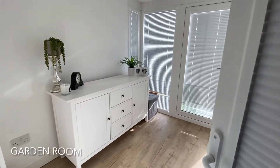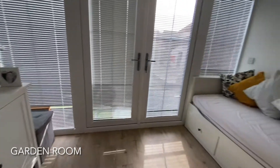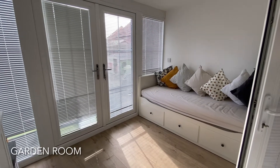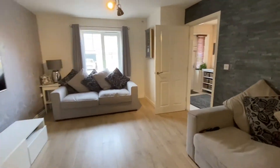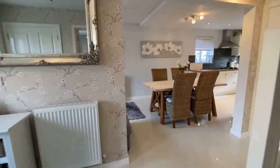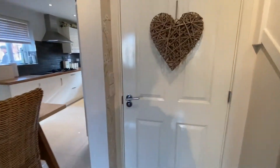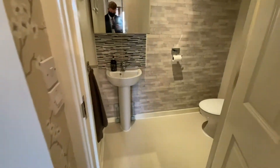To the rear of the property is the extended garden room, which contains French doors leading you out onto the rear garden. Central to the property is a useful downstairs WC.